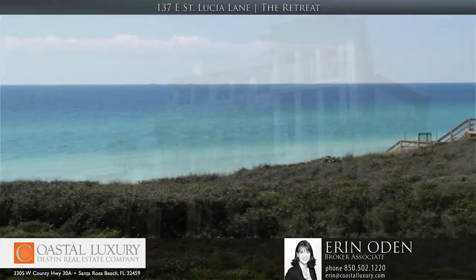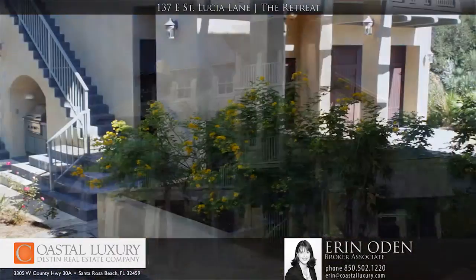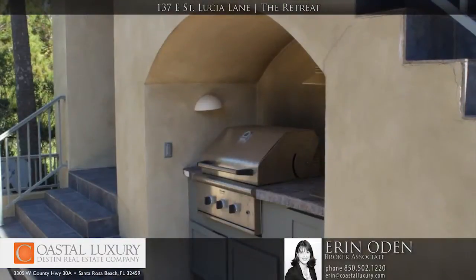This home is comprised of a main residence and a guest house that are separated by a courtyard with a summer kitchen and saltwater pool.